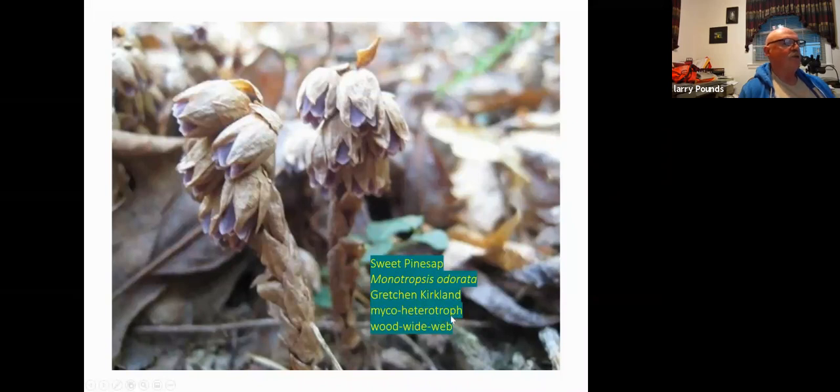Heterotroph just means you're not a green plant that makes its own food. Myco means fungi.